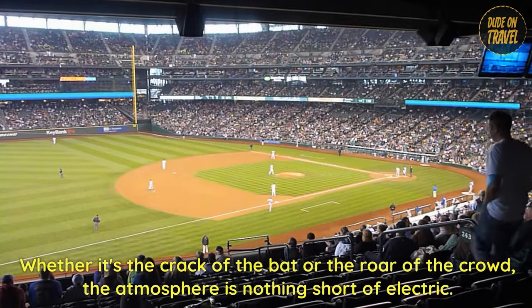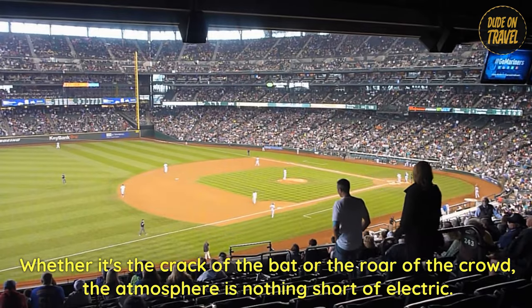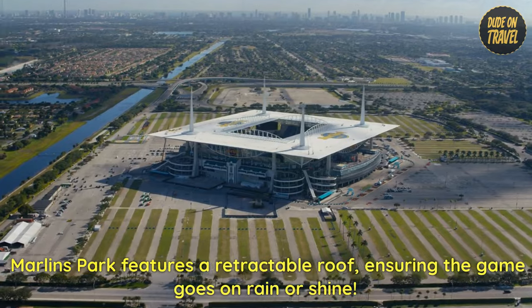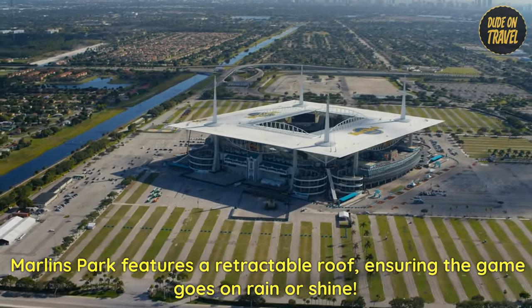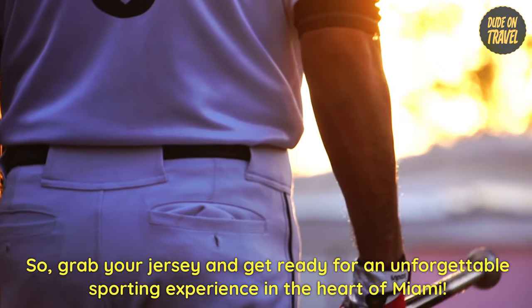Whether it's the crack of the bat or the roar of the crowd, the atmosphere is nothing short of electric. Marlins Park features a retractable roof, ensuring the game goes on rain or shine. So grab your jersey and get ready for an unforgettable sporting experience in the heart of Miami.